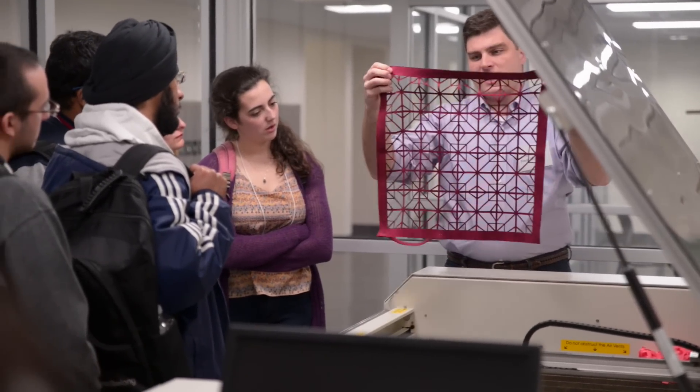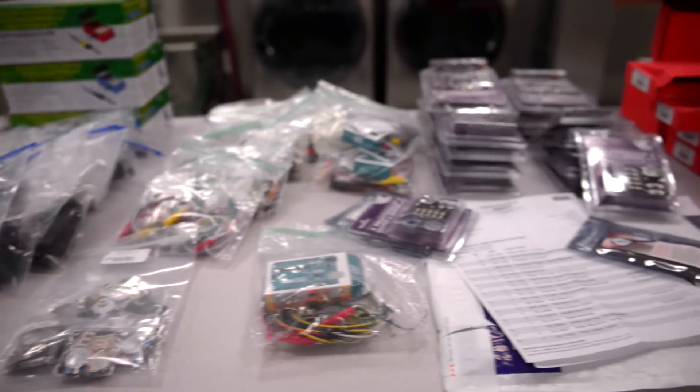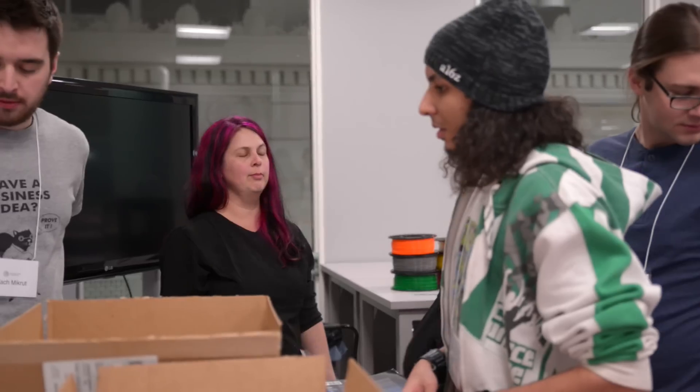We're hosting this in the School of Fashion here at Kent State. We have the textile lab equipment available, we have 3D body scanners, 3D printers, and we've also got a lot of conductive thread and different things that a lot of cool stuff can be built with.